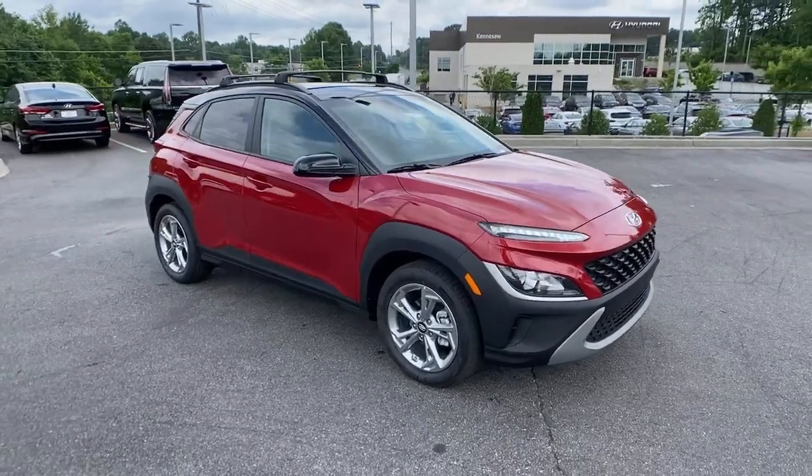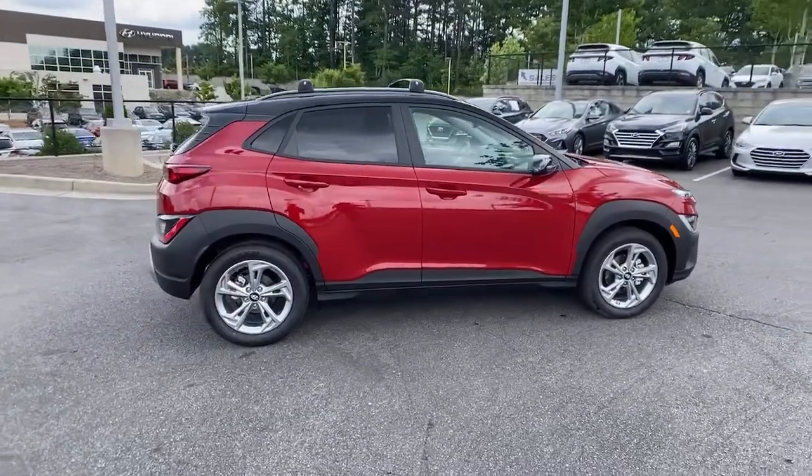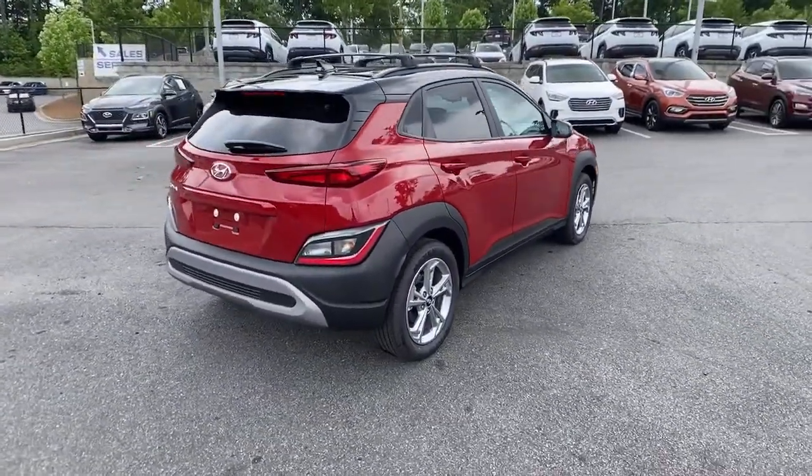You just found the 2022 Hyundai Kona. Infuse every drive with a fresh sense of fun in this spirited and tech-savvy Kona.